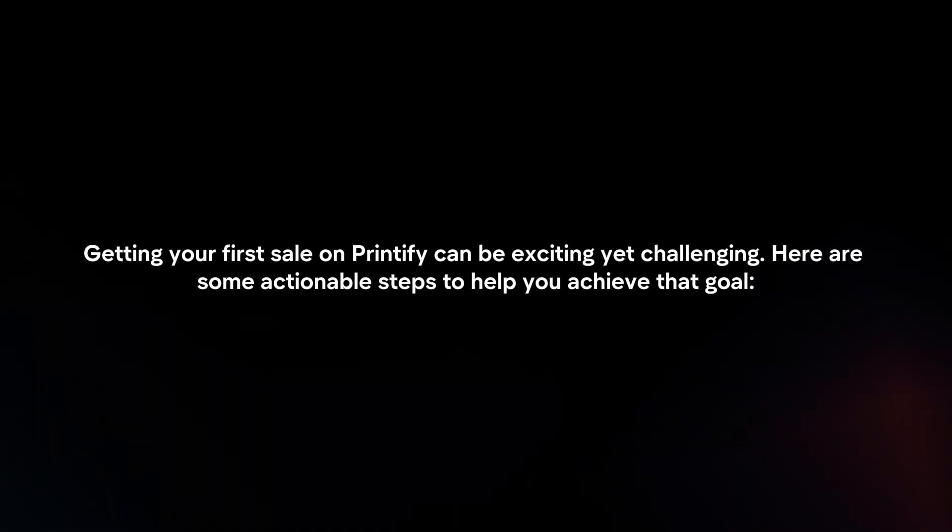Getting your first sale on Printify can be exciting yet challenging. Here are some actionable steps to help you achieve that goal.